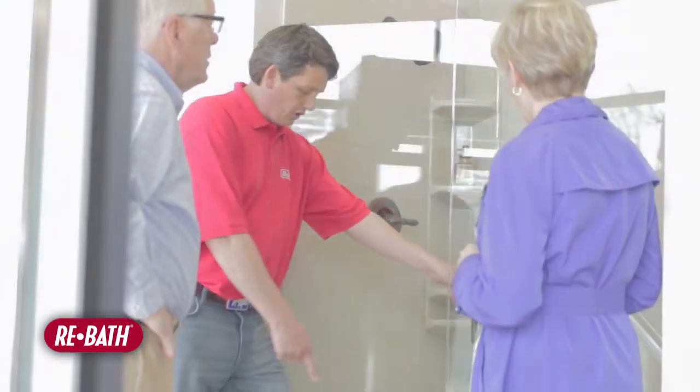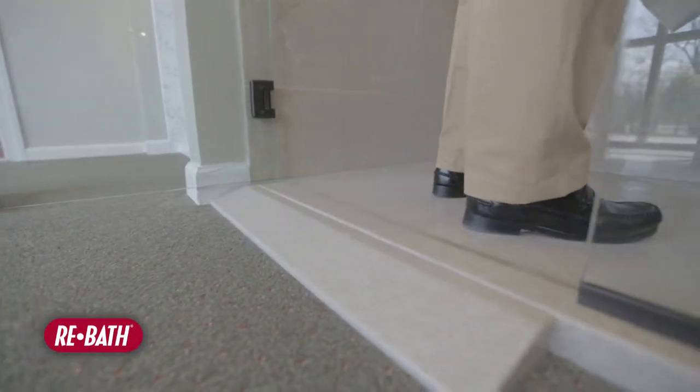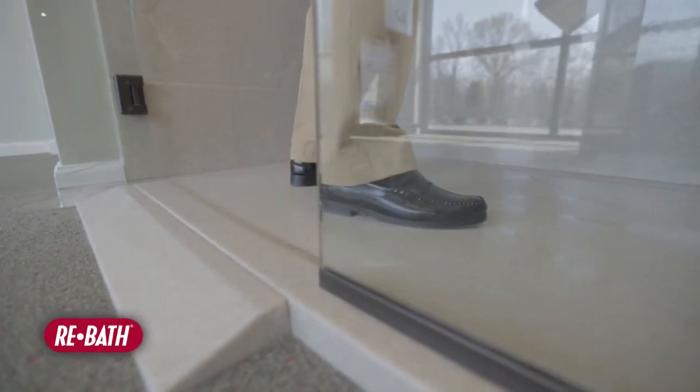We can eliminate that step anywhere from 15 to 22 inches of getting into a bathtub, down to typically about four inches. We can go all the way down to two inches in a low threshold shower pan, and we can even do a shower pan with a ramp on it so it can go all the way to wheelchair access.